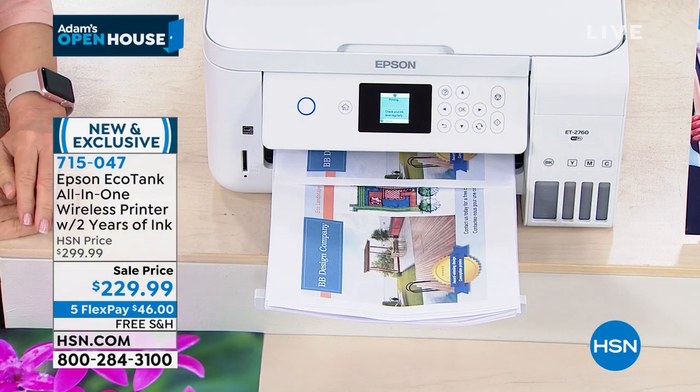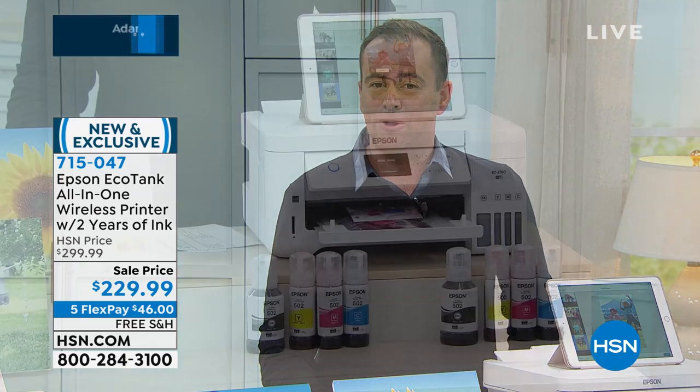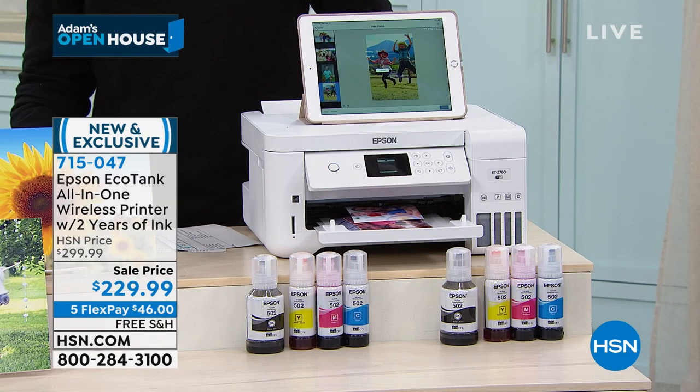When this comes back — and it will be coming back many, many times, it's very popular, it's a great printer, great for a home office, great for the whole family to use, great to print out images — when this comes back, it will still be worth jumping and shouting about with two years worth of ink. But if you can get it with double that, years and years and years, that's brilliant. So you're in at the very best time. 650 left before it's sold out. We have the free shipping, we have the five flex pay — $46 to get it home.